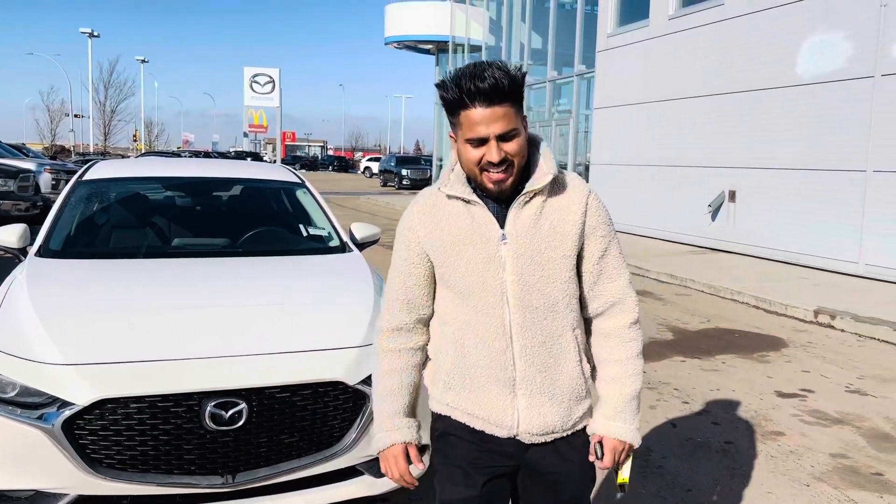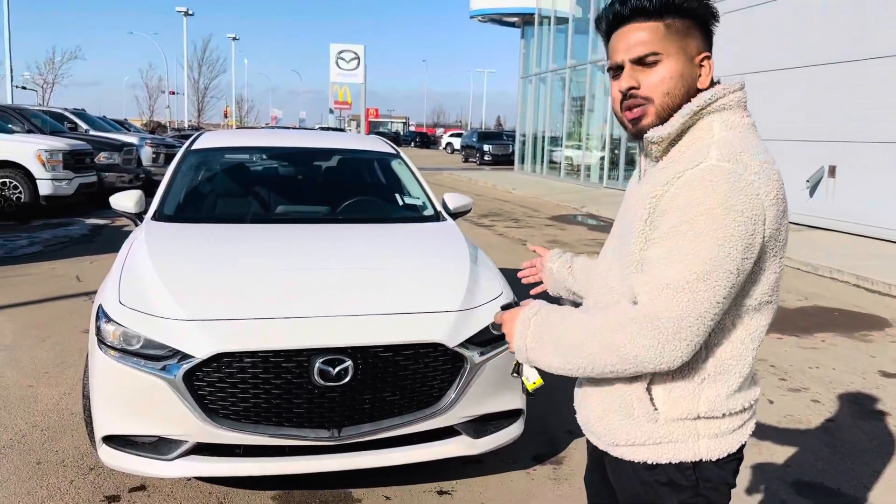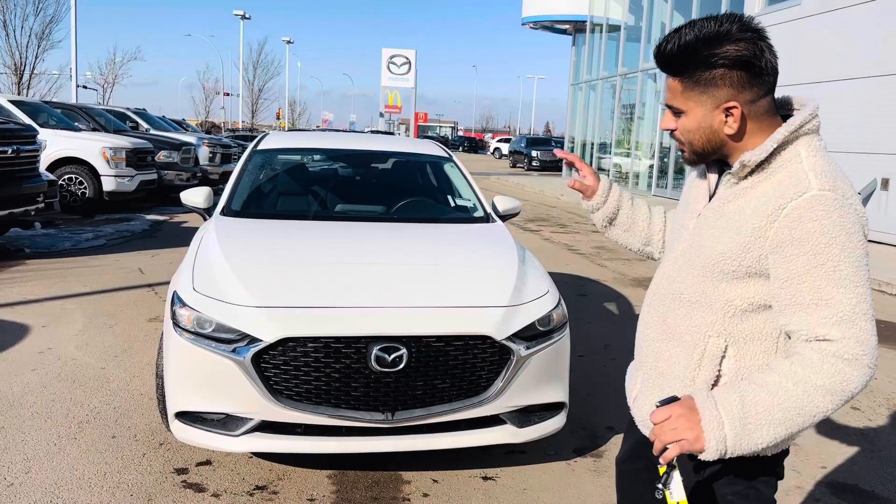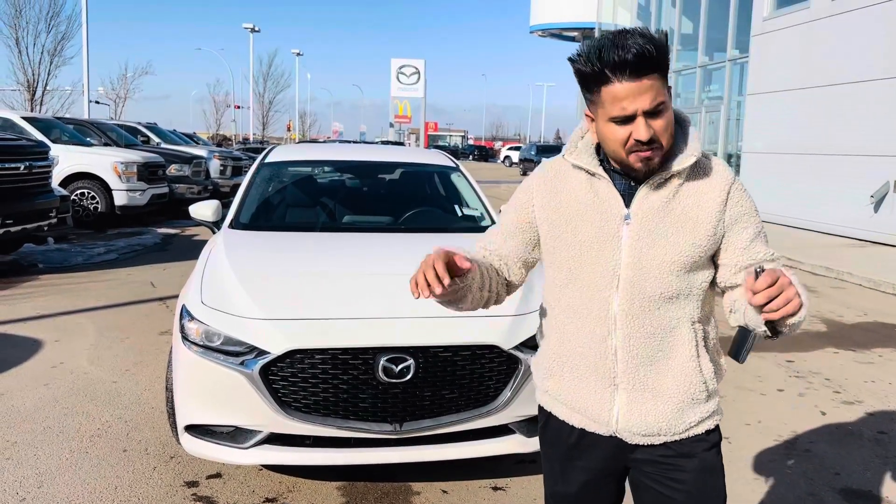Hello Christina, this is Joban again. This is the car I was telling you about — a 2022 Mazda 3 GX trim, white in color. I'm going to show you what the car looks like in person, a couple of features, and then we'll go from there.